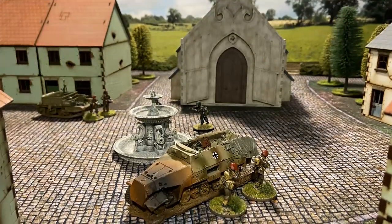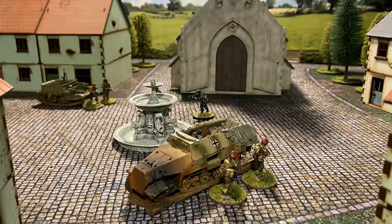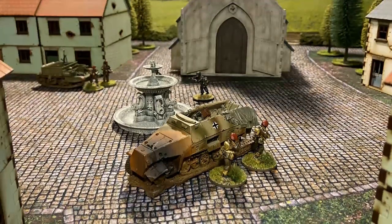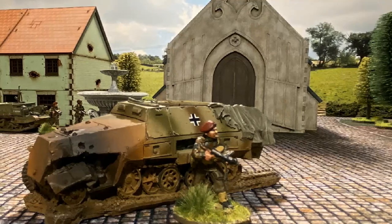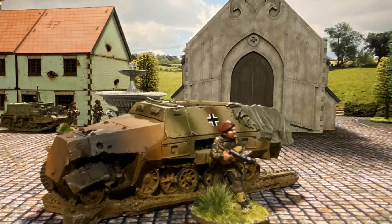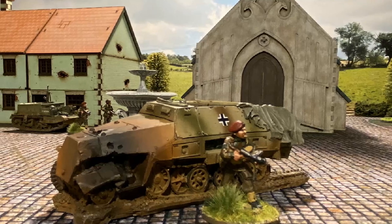As the smoke cleared it was apparent that the British paratroopers had the upper hand. Sporadic gunfire could be heard as the remaining broken German Fallschirmjäger units retreated. The British paratroopers had secured the burnt-out Hanemag and waited for their 2nd Lieutenant to approach and search for the valuable documents believed hidden inside the abandoned vehicle.